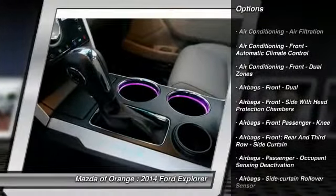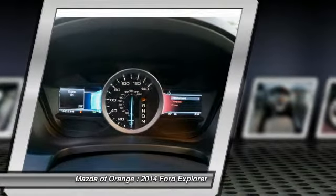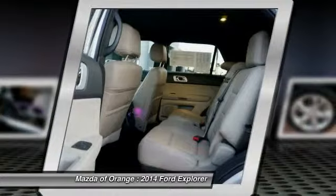It has a great-looking silver exterior that is very popular. Please call us to confirm availability and to schedule a hassle-free test drive.